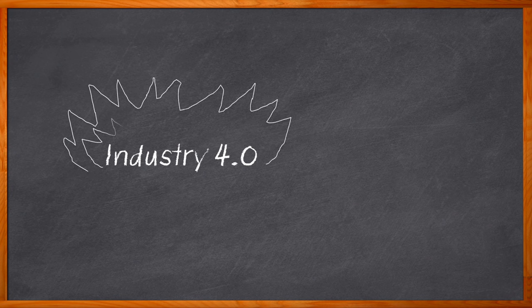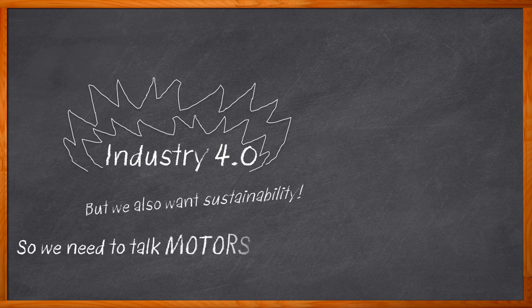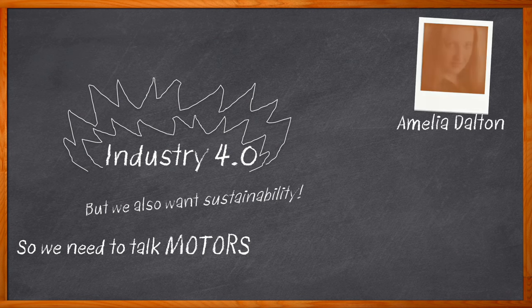Industry 4.0 is one of the hottest topics in electronic engineering today. But what if, with all of this manufacturing innovation, we could also encourage sustainability, save energy, and lower our carbon footprints at the same time? We can, and it has everything to do with the motors we use. Hi, I'm Amelia Dalton, host of Chalk Talk.